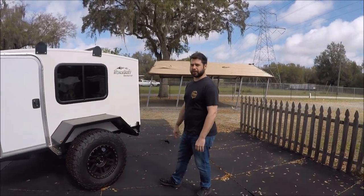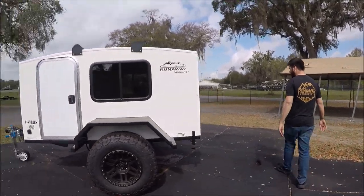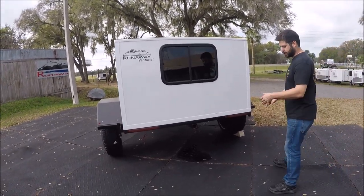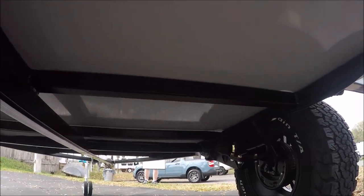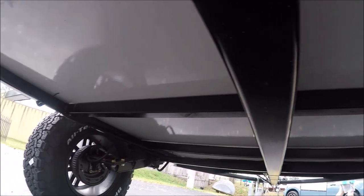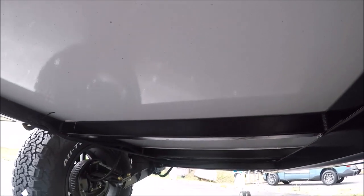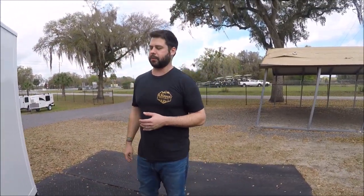You can actually cook on the fenders — they're very strong. A Coleman stove would fit right there; a lot of customers love it as an outdoor kitchen. It has slim-line tail lights, and if you peek underneath you can see the Timbren independent suspension with no axle. It also has electric brakes included. You don't strictly need brakes because these are so light, but if you're off-roading downhill you don't want the trailer pushing your Jeep, so the brakes prevent that.